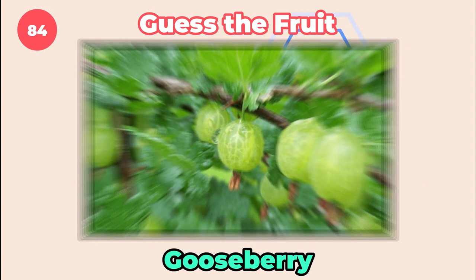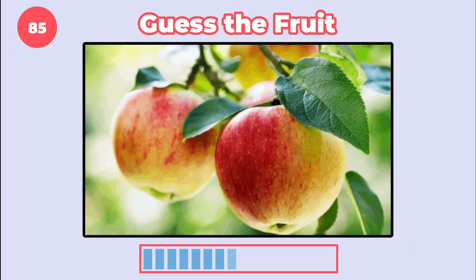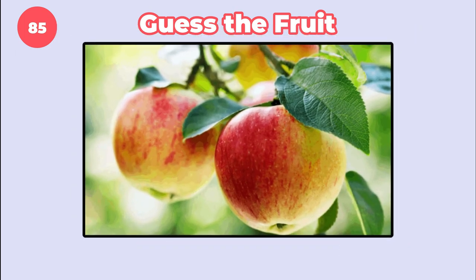Gooseberry. I think you know this one. Apple.